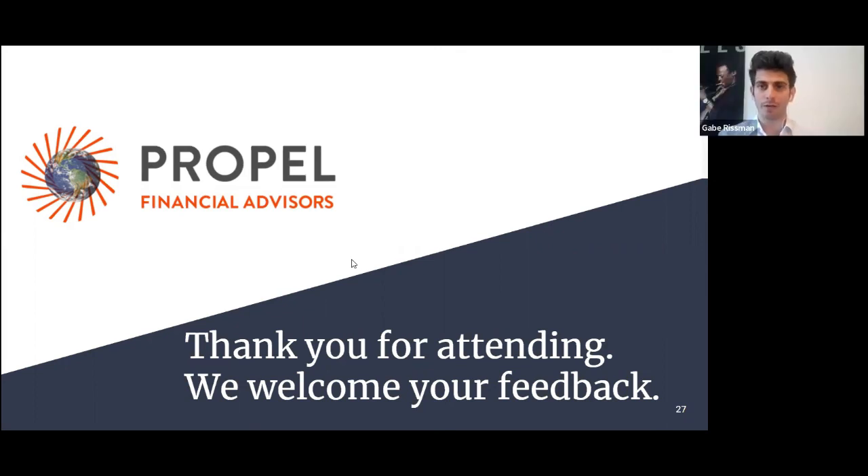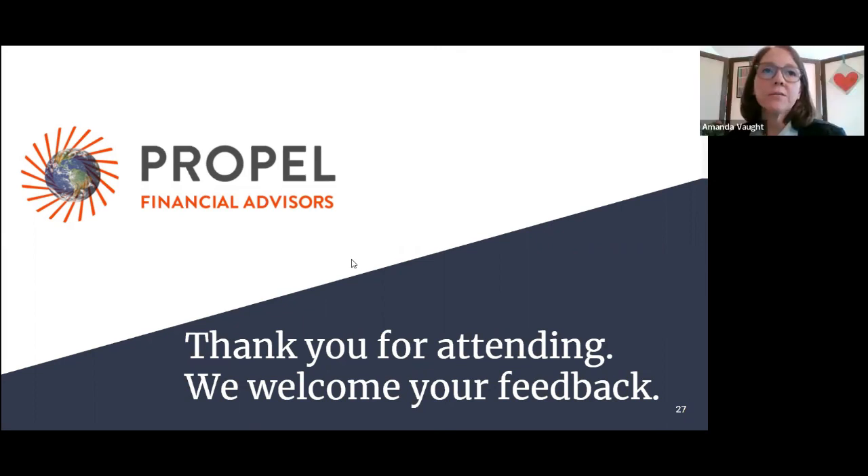I'm definitely more on LinkedIn — just search Gabe Rissman and you should come up. There's a link to Gabe's LinkedIn in the chat. I'll be publishing a recap of all of the ESG events in April, coming up in a week or so.